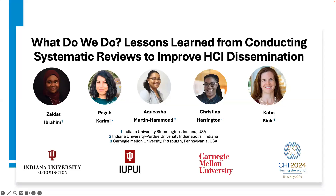Hello, today I will be presenting the case study paper titled, 'What do we do? Lessons learned from conducting systematic reviews to improve HCI dissemination.' This paper was co-authored by Zaidat Ibrahim, Pega Karimi, Dr. Akwesha Martin-Hammond, Dr. Christina Harington, and Dr. Katie Sick.